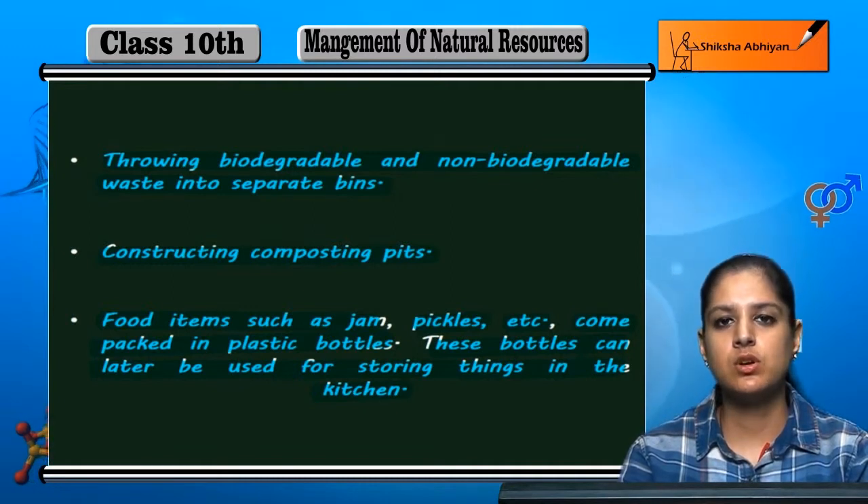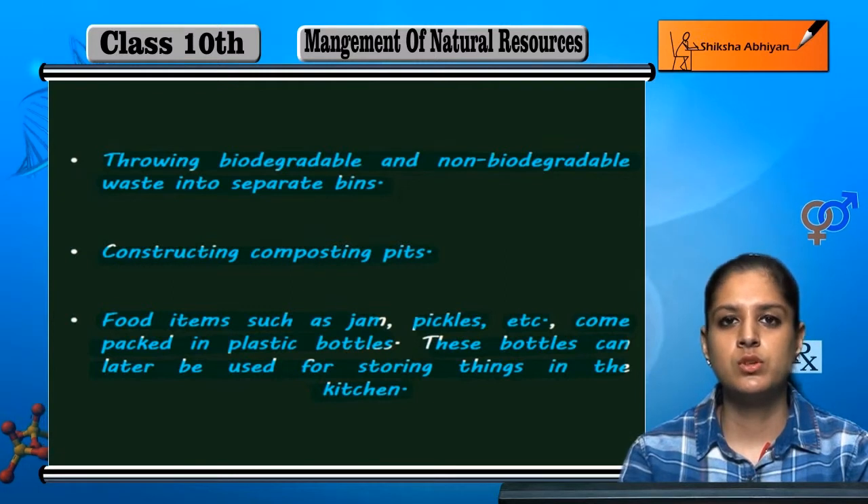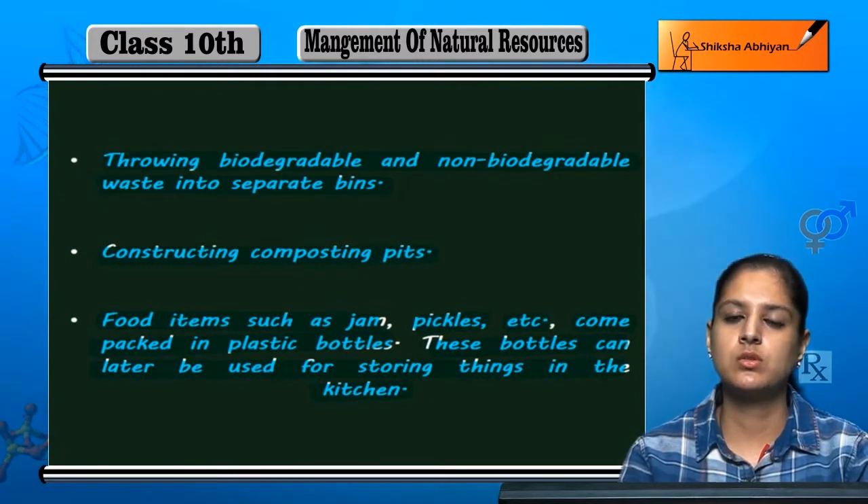These are some practices that we can use in our daily life. If we adopt these in our daily life, we can improve many things and contribute to a healthier environment.